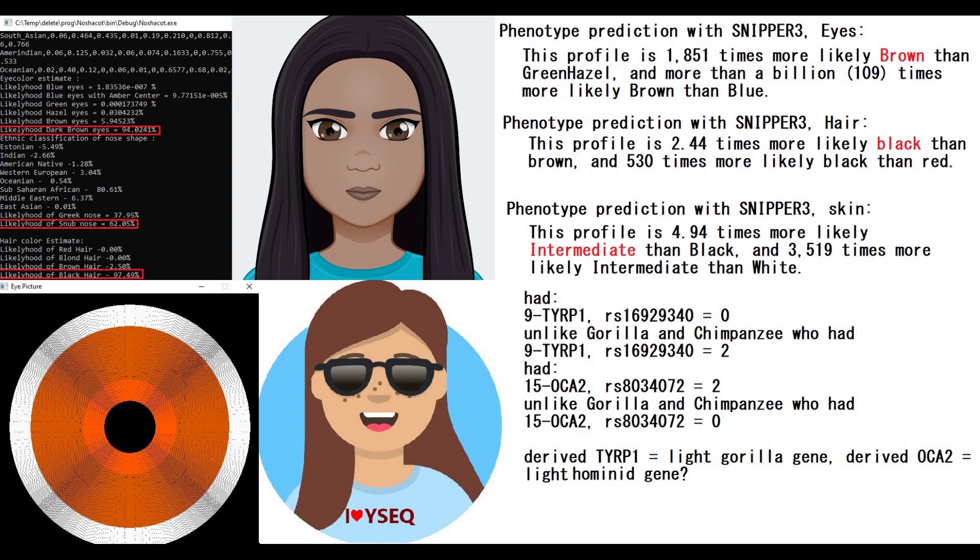What's also very interesting is that this ancient woman actually had the OCA2 mutation for light pigmentation of hair, eyes and skin. This is definitely not an ancestral genotype — this is a derived, modern European and modern East Asian light pigmentation genotype that she had.